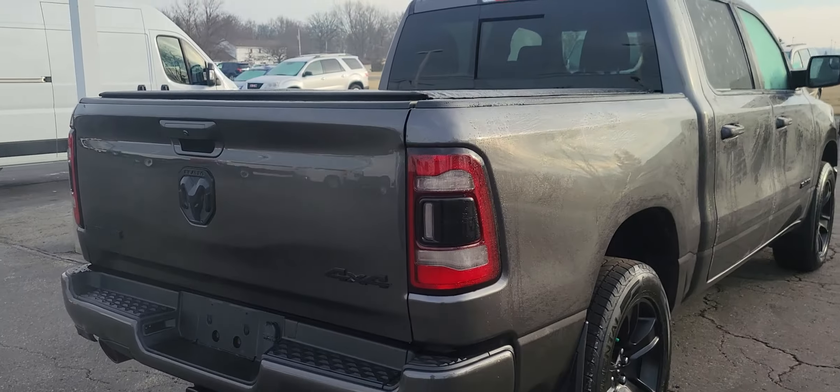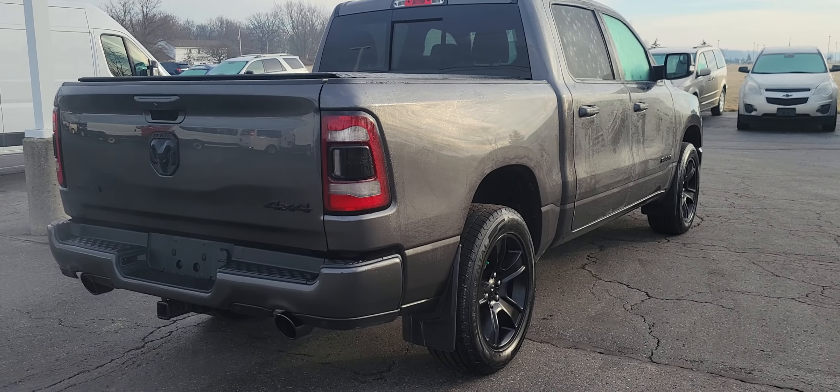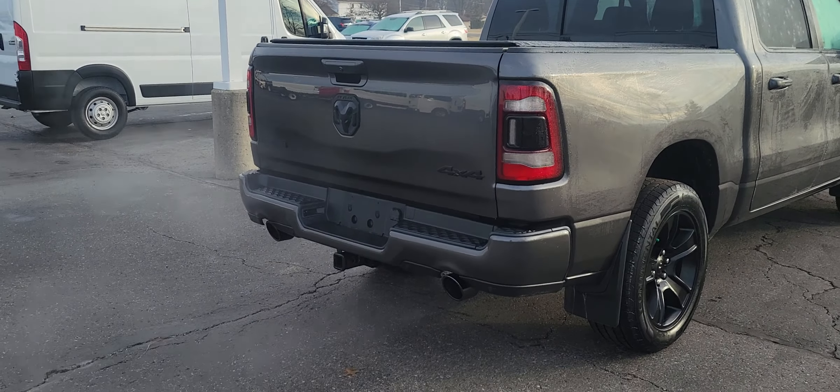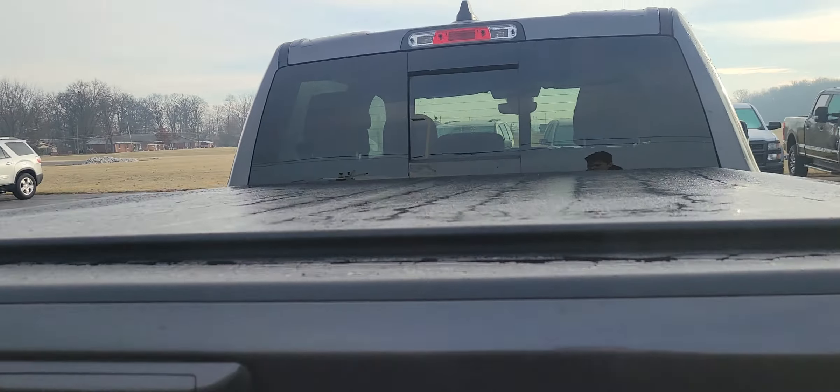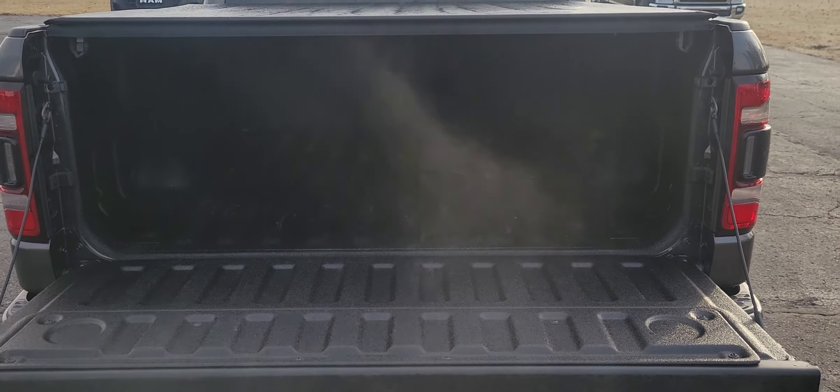That black trim really just completes the truck. You do have your reverse camera right there, as well as a spray-in bed liner. It's a bit dark but the spray-in bed liner looks pretty clean — got a couple of scratches in the bed liner, but that's what it's there for. That's just on the surface of the bed liner, not to the paint in the bed.